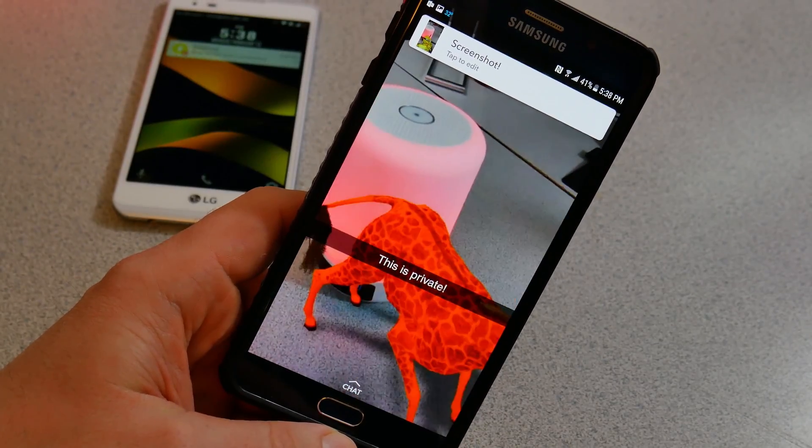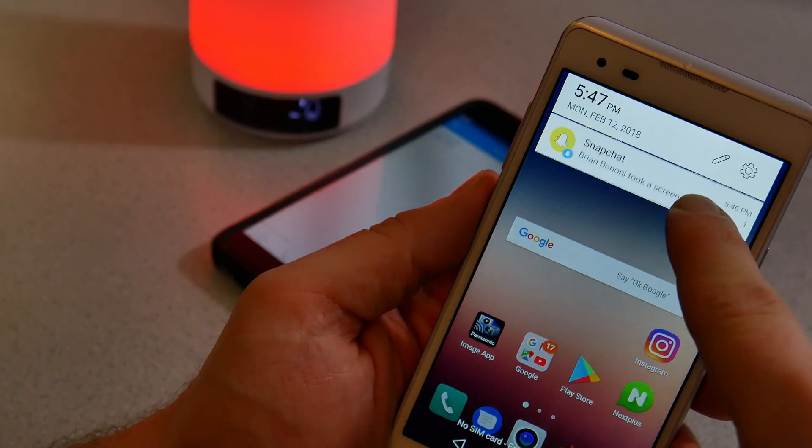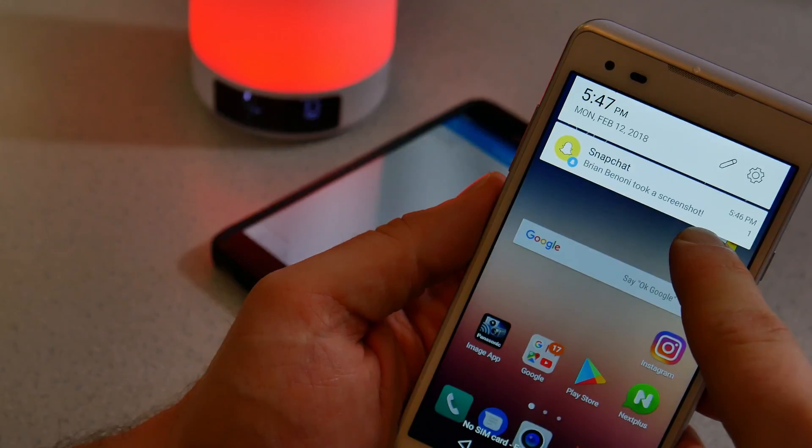If I take a screenshot of something in Snapchat, the sender will be notified. Now, maybe you think that makes you safe — that if somebody screenshots something, you'll just stop sending them stuff.